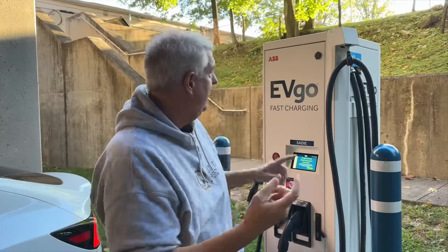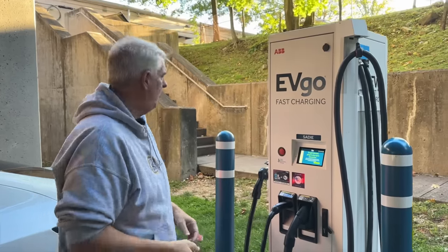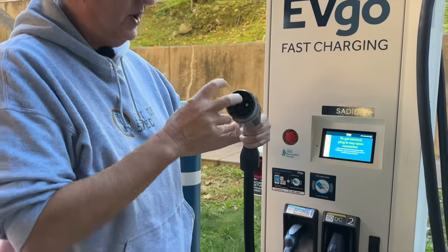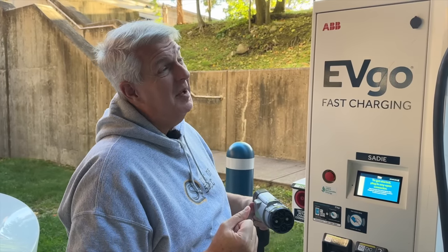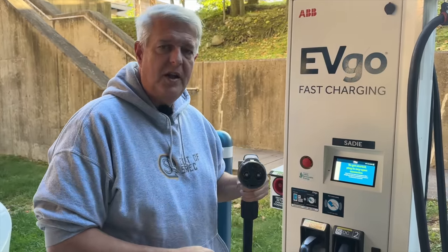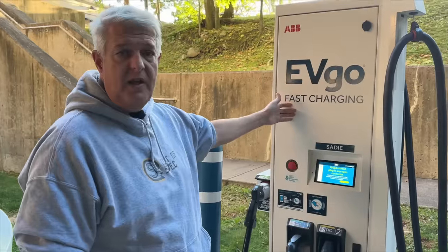Here we are at an EVgo station, and what's really cool about this station is it has all three charging standards — CHAdeMO, NACS, and CCS. Let me show you each one. Starting with CHAdeMO — this is a standard out of Japan used mostly on Nissan Leafs and maybe the Mitsubishi Outlander. It's a dying standard, but there are still a lot of cars out there that use it. It's nice that EVgo has this station here. This EVgo station puts out 50 kilowatts max on all three connectors.